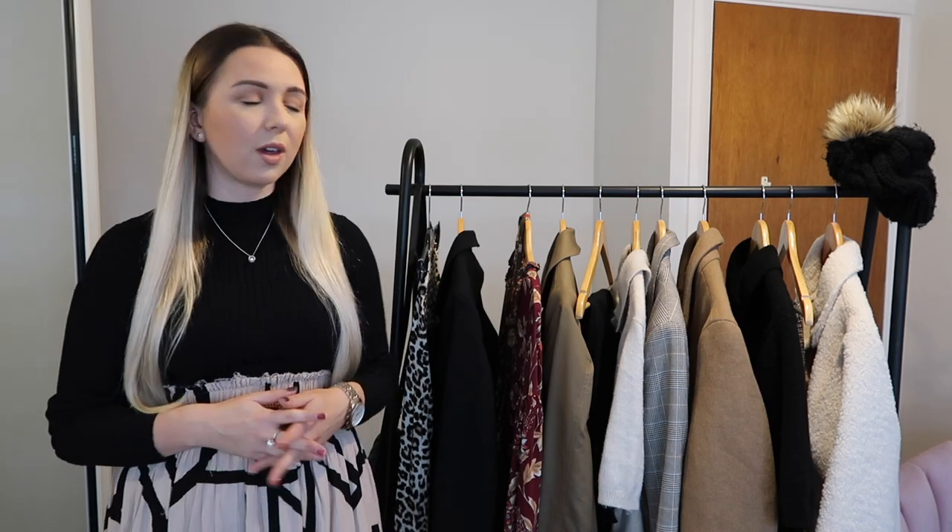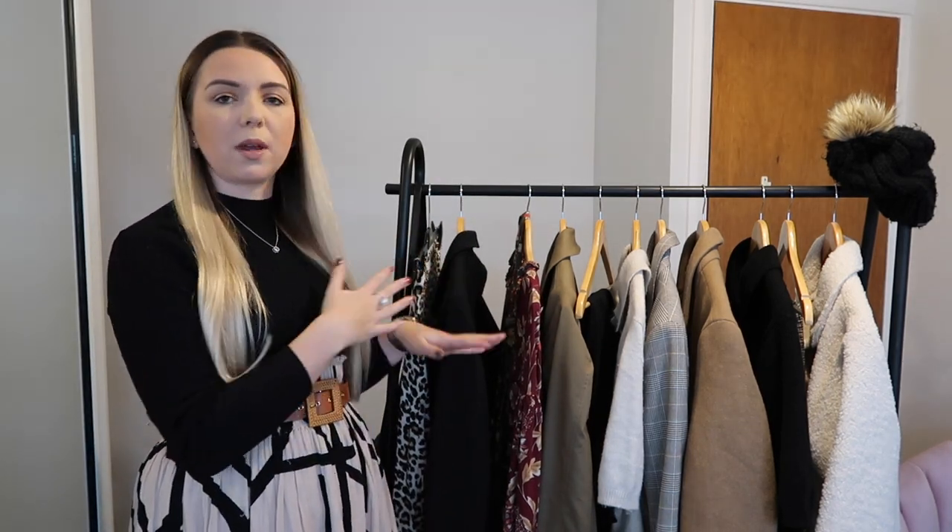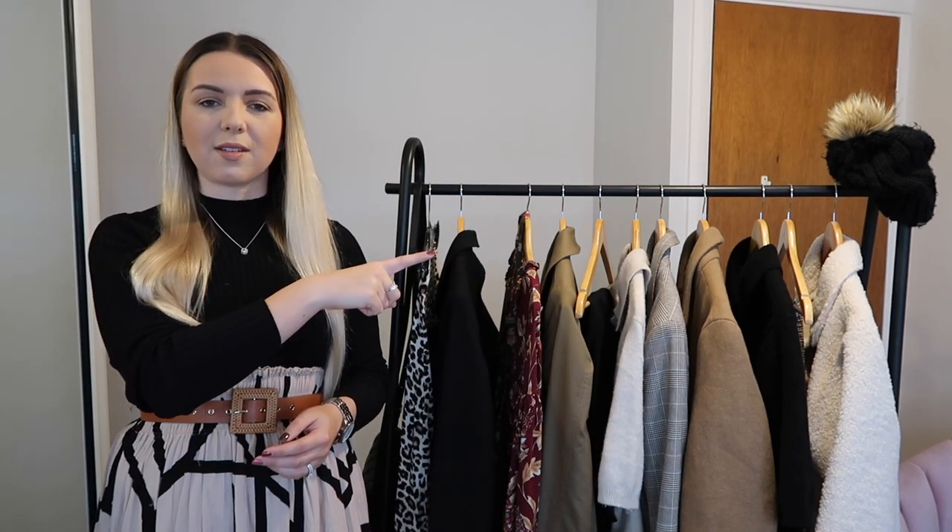I'm currently in Wales and we're on a two-week lockdown, so I haven't actually left the house this week for work. I thought it'd be fun to show you the pieces I wear to work and ways to mix and match them. I'll show you the outfits in the cutaways and talk you through each outfit.